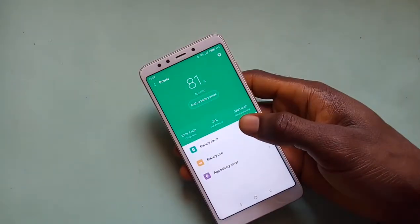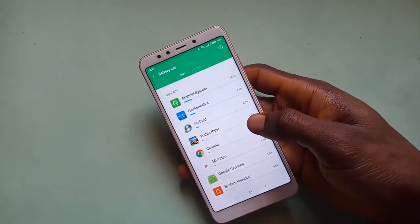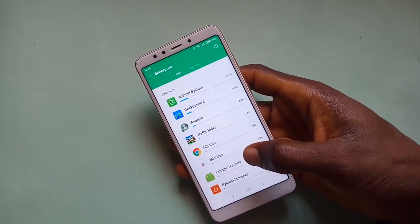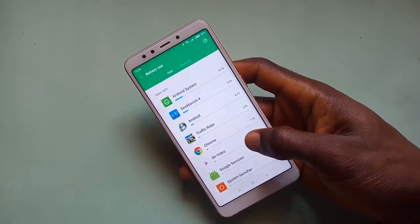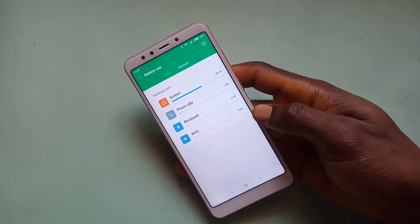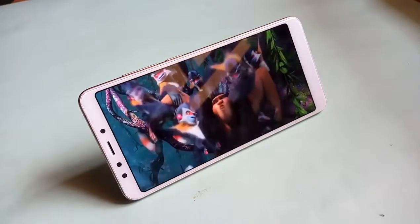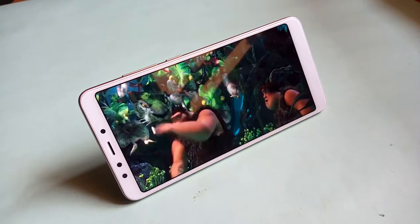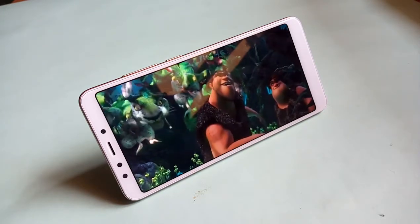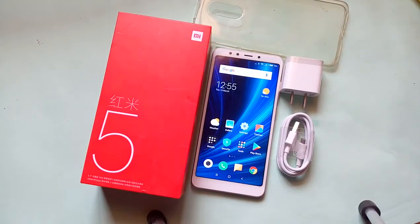Xiaomi decided to ship the Redmi 5 with a 3300mAh battery, which is somewhat a downgrade in battery size compared to what we saw on the Redmi 4. But despite that, you will have no issue with the battery on this smartphone at all. I easily get through 48 hours of moderate use, yet with some juice to spare. Under heavy use, the maximum I get is a full day, which is still impressive. And when you run out of juice, the bundled 5V/2A charger is able to push the battery to 100% real fast.